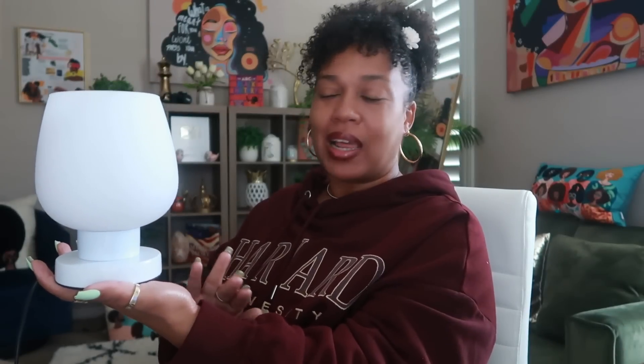This touch lamp is really nice — the word I'm looking for is minimalistic, sleek. That's what it is: very sleek. I remember getting in trouble tapping touch lamps on and off as a kid — 'girl, you better stop tapping that light!'